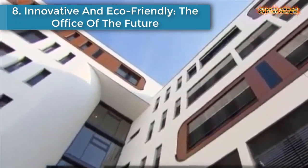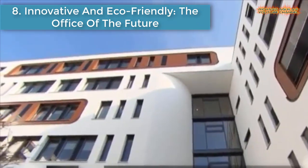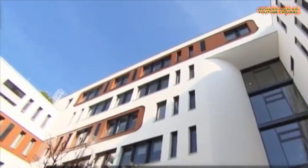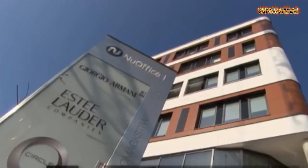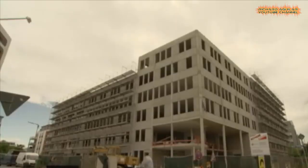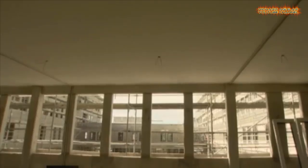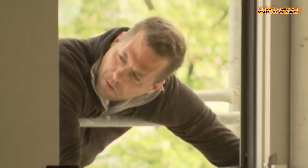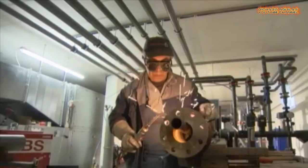Number 8 is innovative and eco-friendly: the office of the future. Called New Office and built in Germany, it is considered to be one of the most sustainable office buildings in the world. It uses energy-efficient heating, cooling, ventilation, and lighting and aims to minimize its environmental impact.